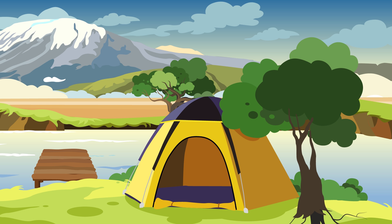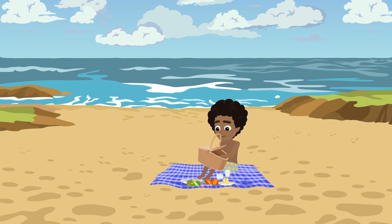Leon and Michael usually go swimming in a lake, but today they've gone to the sea instead.